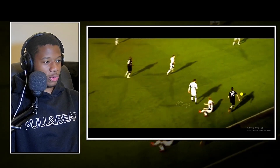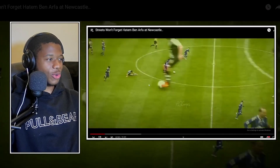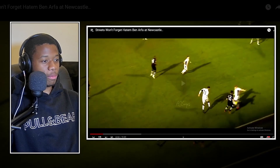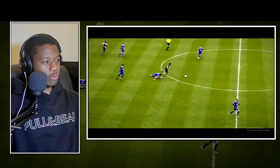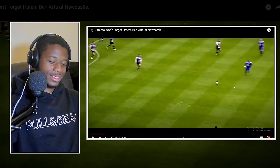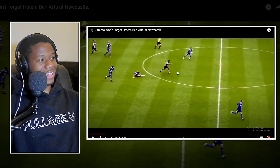Some of the Messi comparisons were a bit crazy, but you kind of begin to understand why. Then you have this goal - before we even get started, let me give this man a round of applause, because this is one of the best goals I've ever watched. One of the best solo goals ever - gets the ball in the middle of the pitch, leaves him for dust, left him on the floor doing complete splits, and then it's gone.